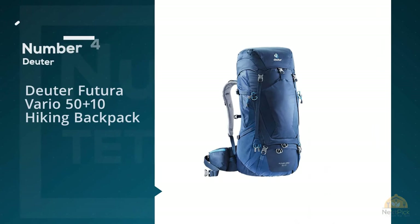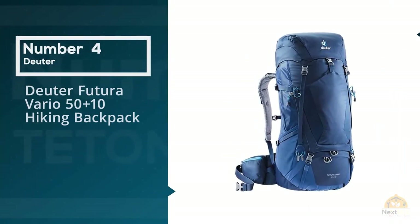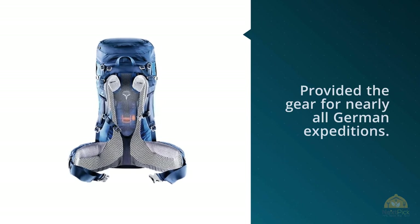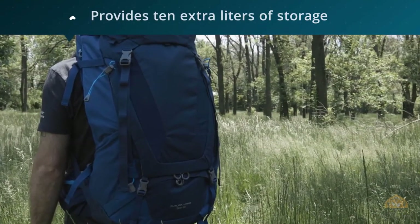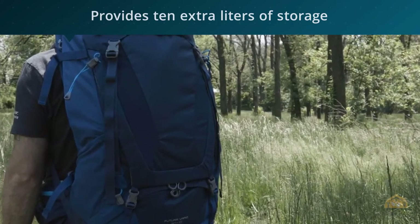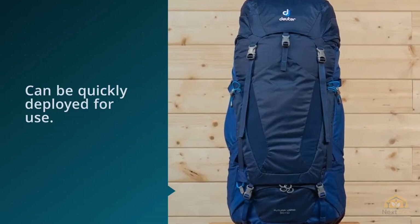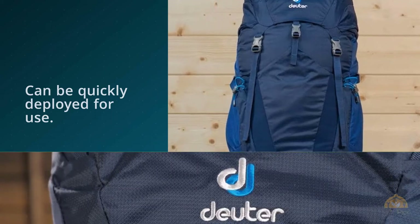Number four: the Deuter Futura Vario 50+10 hiking backpack. Founded in 1898, Deuter began making mail bags and later military gear; in 1928 the brand outfitted its first expedition, and up until the 1970s it provided gear for nearly all German expeditions. An expandable collar on the main compartment provides 10 extra liters of storage, taking the expanded capacity to 60 liters. When not needed, the collar tucks away but can be quickly deployed for use.